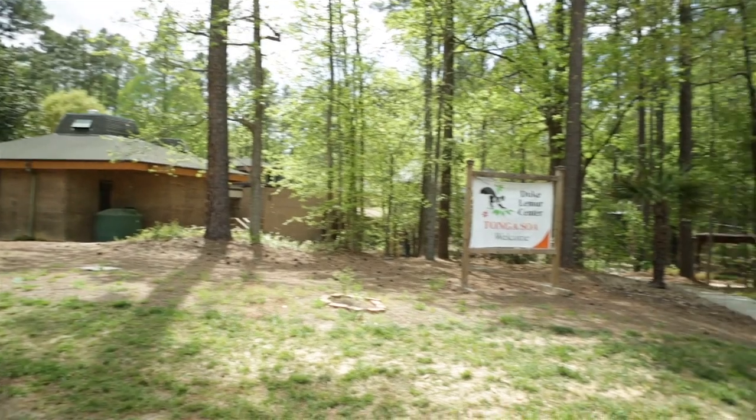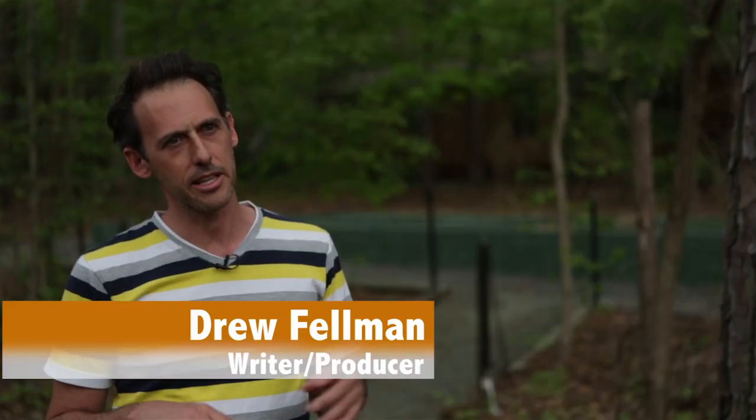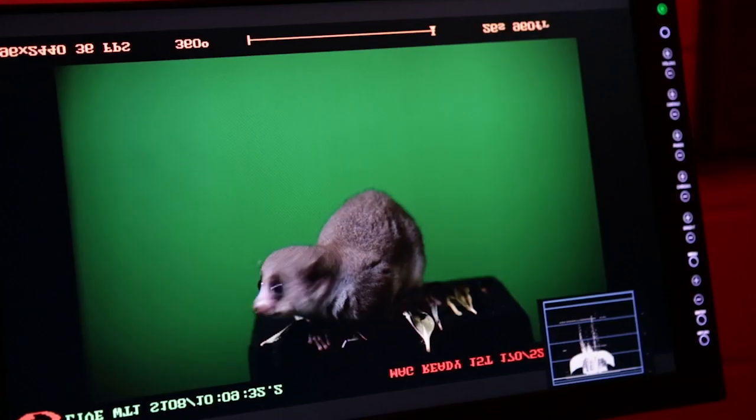We're here at the Duke Lemur Center to shoot a little intro to our film. We're filming this sequence illustrating how lemurs came to Madagascar about 60 million years ago — filming the first lemurs on their journey to Madagascar.